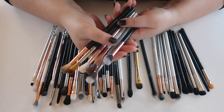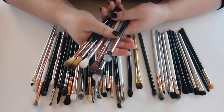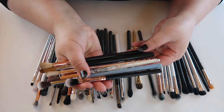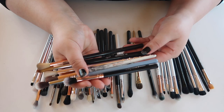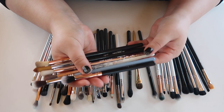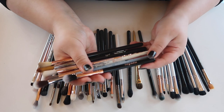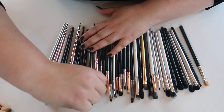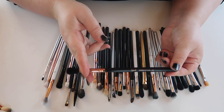I went through and picked all the brushes that are too big for my tiny eyes. Getting rid of a Sigma E35, Sigma E48, a brush from the Wet n Wild set, a brush from the BH Cosmetics set, a Sigma E40, and a brush from a Profusion set. Also pulling another Sigma E40 — all just too big for me.